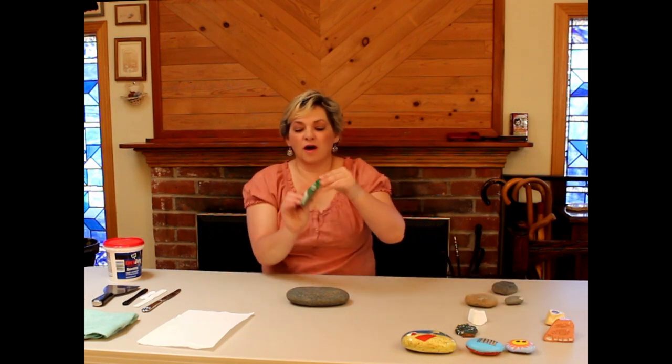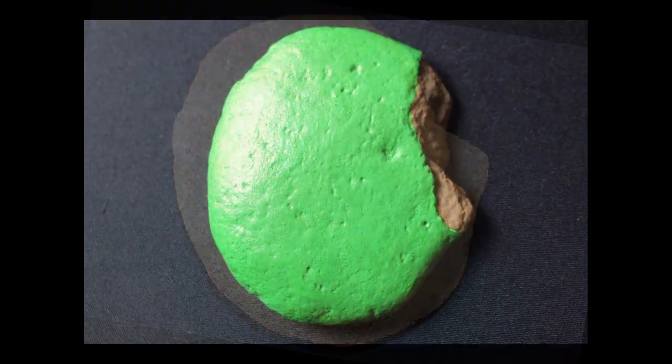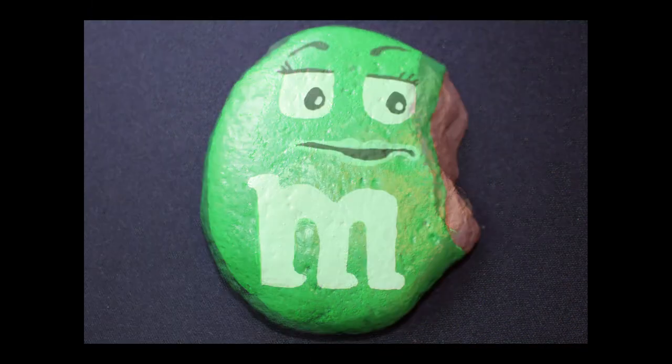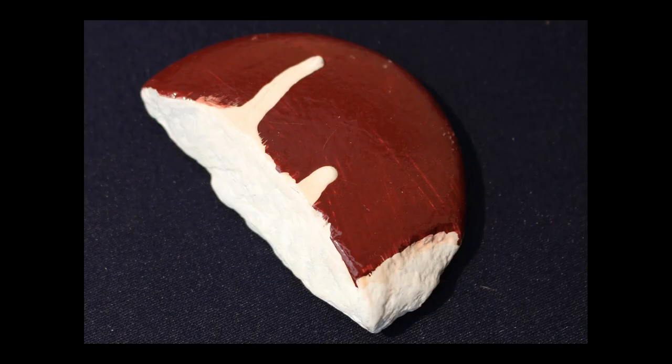A really popular thing to do with nice round rocks that have a bit of a chip taken out of the side is turn them into a bitten M&M — people do all kinds of different faces and different colors and put that chocolate on the side. I've also seen some that are like half-eaten ice creams. Have fun with this — that's part of the joy of it.